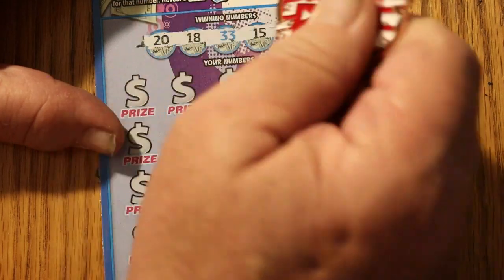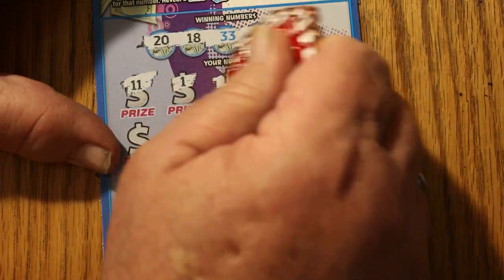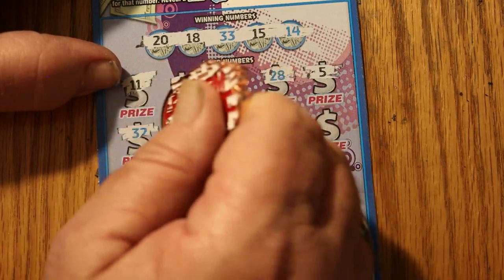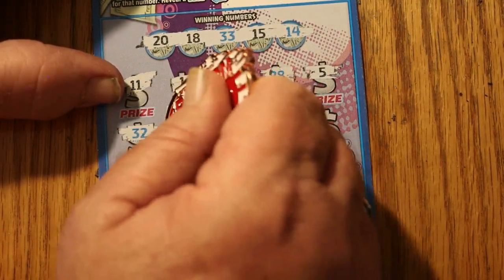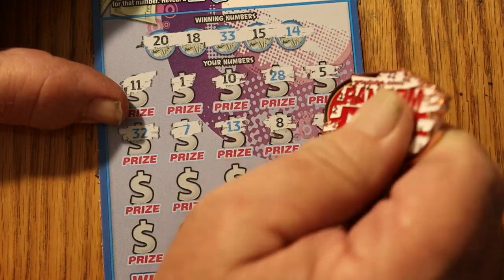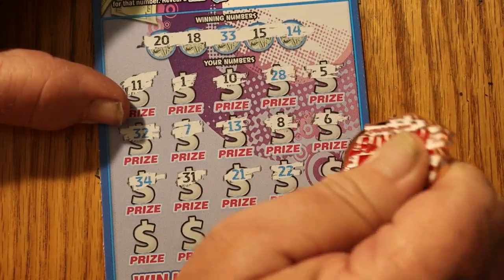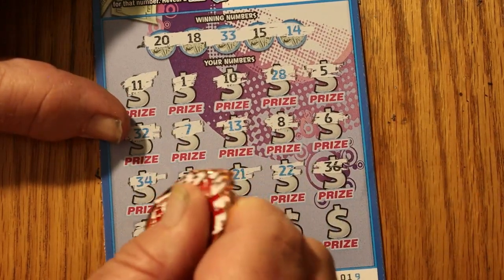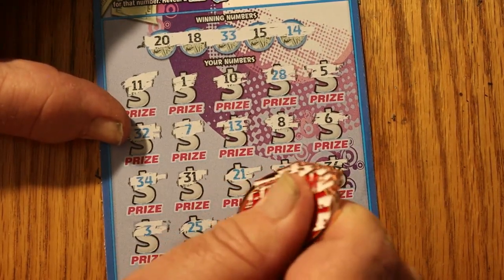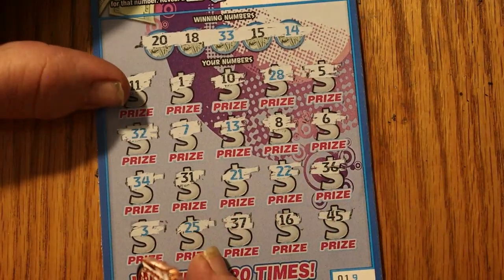20, 18, 33, 15, and 14. Here we go. 11, 1, 10, 28, 5. The Random Reds 32 again. 7, 13, number 8, number 6, 34. 31, 21, 22, 36, number 3. It makes it really hard to scratch this last row with the angles. 25, 37, 16, and 45. Nothing on that, but that's okay.